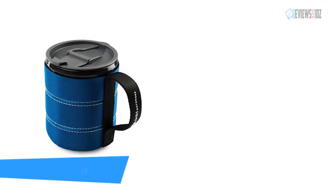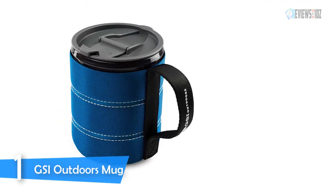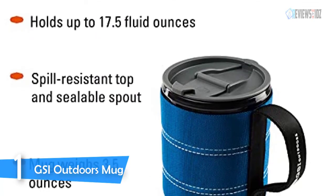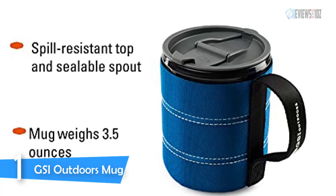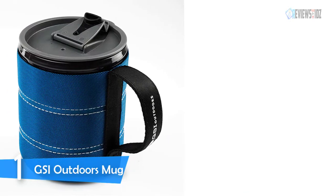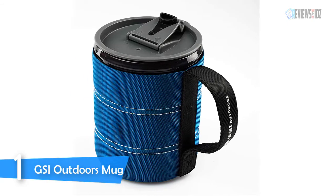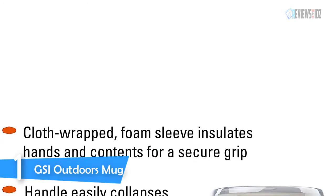Number one: GSI Outdoors mug. The GSI Outdoors backpacker mug features a cloth-wrapped insulated neoprene sleeve, non-slip footing, and a sealable sip-it lid. This mug keeps hot drinks hot and cold drinks cold, while keeping contents free from spills, trail dust, and critters. The ballistic cloth-covered cozy with collapsible tarpaulin handle makes for easy use and compact travel to keep your beverage warm. Made of 100% recyclable polypropylene, this BPA-free mug does not only have a small ecological footprint.